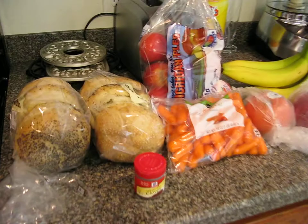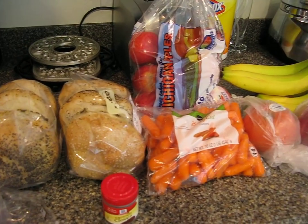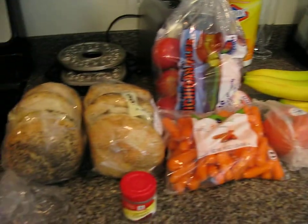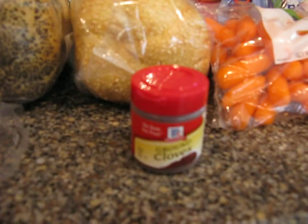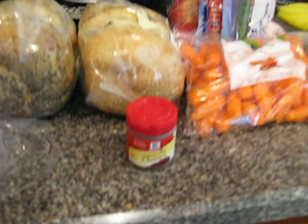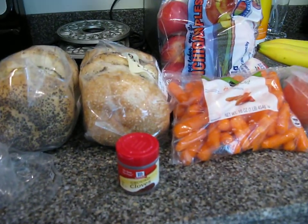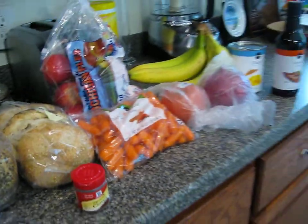The only things that were not on sale were mostly fruit, vegetables, and Publix brand stuff — except for this little guy, the ground cloves, which cost like five something. That's ridiculous.